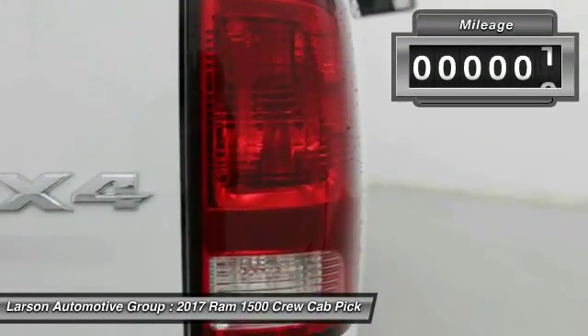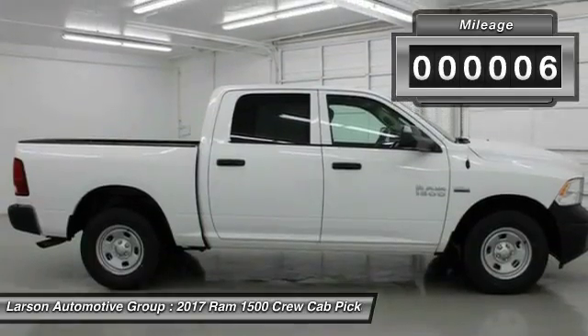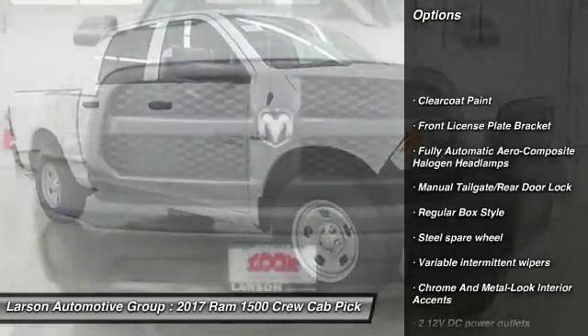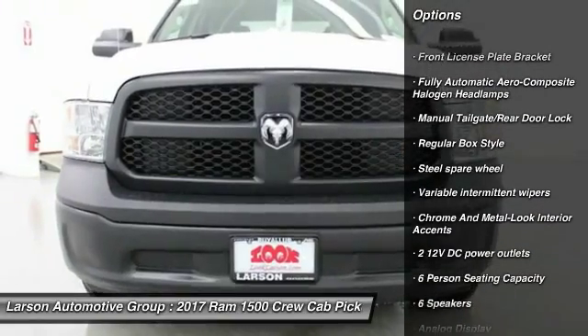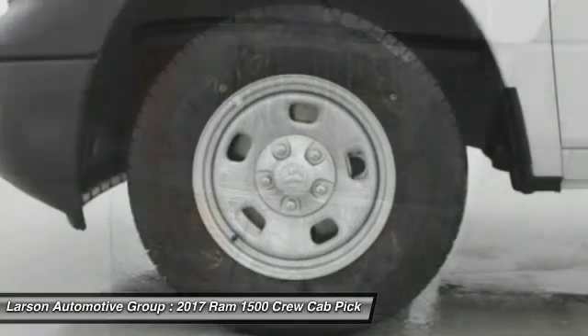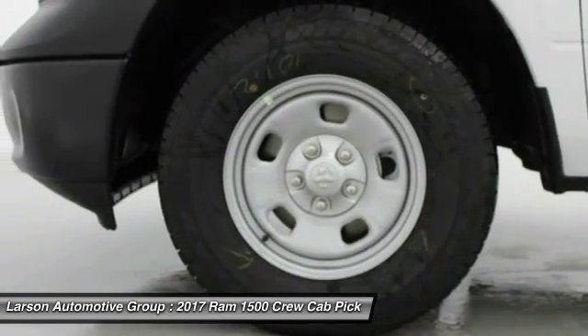Here are some of this vehicle's great options: power door locks, tachometer, day-night rearview mirror, cargo area light, tilt steering wheel, tinted glass, front license plate bracket, black door handles, four-piece floor mat set, and power rear window sunshade.